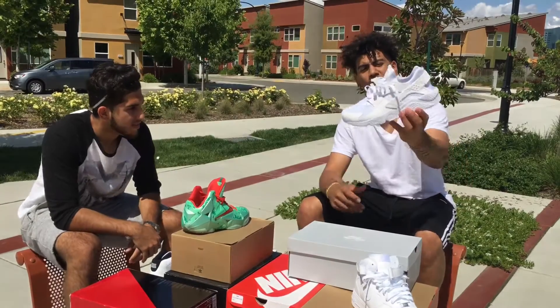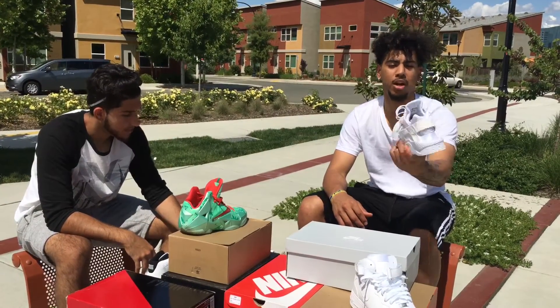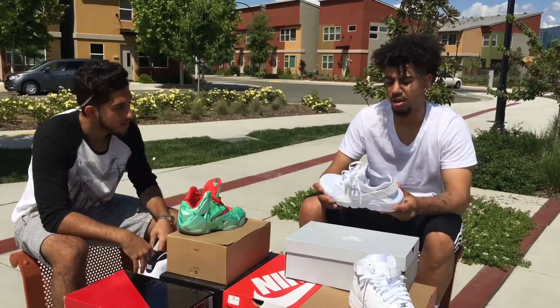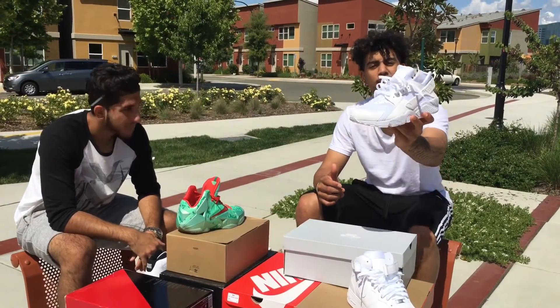My number two is an all-white Huarache. I actually just picked this up. It's one of my favorite shoes in my collection, to be honest. It's just all-white, it's a very slick, nice shoe with a nice little leather around the toe box. The shoe is just beautiful, in my opinion. So that's my number two right there.